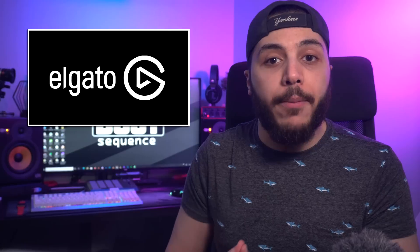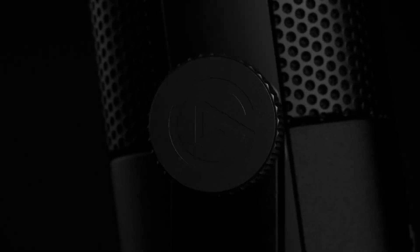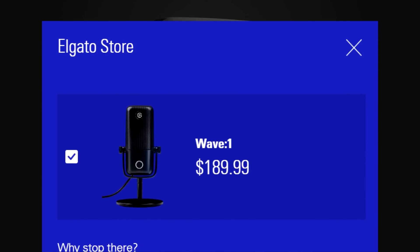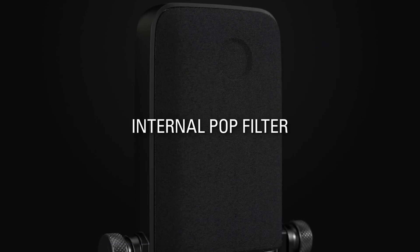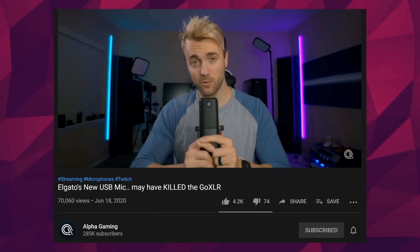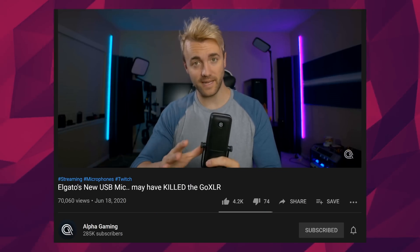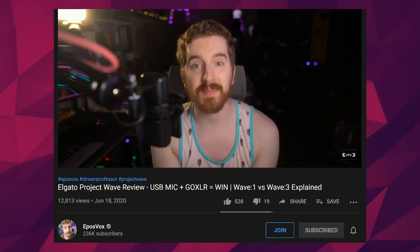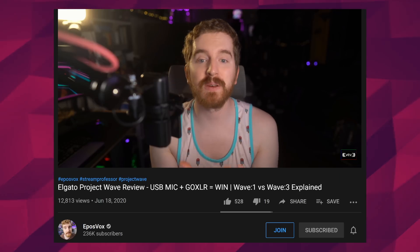Moving on, we got Elgato with two new additions to their streaming hardware. They released the Wave 1 and Wave 3 yesterday — two microphones with pretty good capabilities and extensive Stream Deck integration, and they're not that expensive. The Wave 1 is $130 US or $190 Canadian, and the Wave 3 is $160 US. According to the Stream Doctor Harris Heller, it's almost a GoXLR killer. And for the Stream Professor Adam from EposVox, it's a simple yet really good option for streamers. Both reviews are linked down below if you're curious.